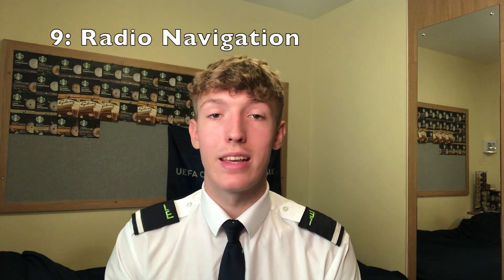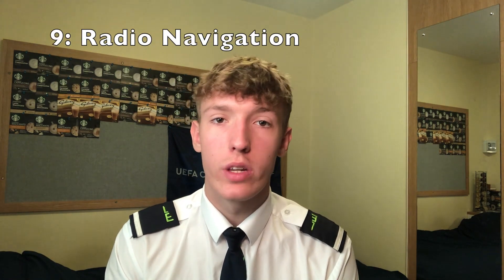Radio navigation is, as it says, navigation using our radios — systems like an NDB, a VOR, or an ILS. If you don't fly already, you'll have no idea what those mean, and that's fine — you'll go into great depth on all of them as you study. You'll also learn about radar, weather radar, and how radar technology picks up different types of weather, as well as the more modern use of satellites for GPS navigation.